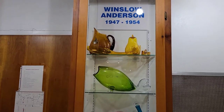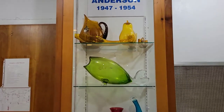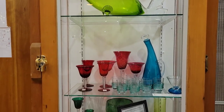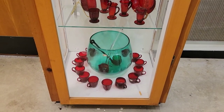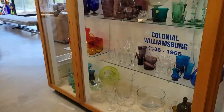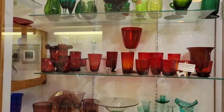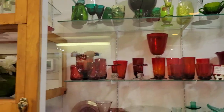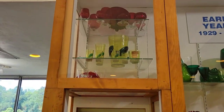This is Winslow Anderson's work from 1947 to 1954. You've seen those horns before — they did those in lots of different colors, like a cornucopia horn. The fish is a very traditional Blenko piece form. And look at that punch bowl set — amazing. Here we have Colonial Williamsburg pieces, up to the early years, looks like 1929 to 1946. I do believe that Blenko celebrated their 100th anniversary; I think it was in 2018 when we were here for the very first time.